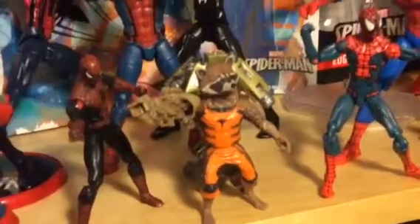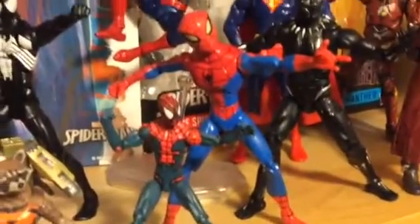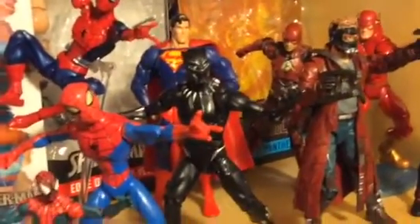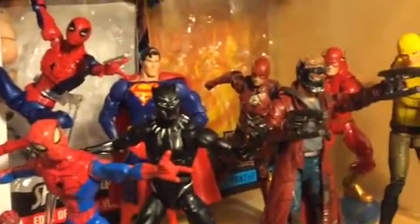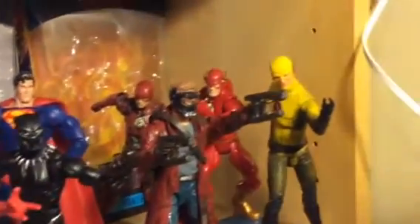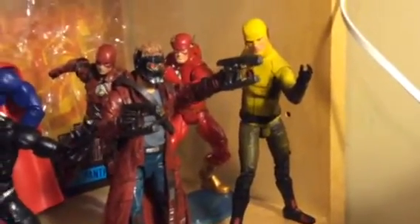There's Rocket, Spectacular Spider-Man Rebel Tech — great figure — Black Panther, Superman, The Flash, and there's Reverse Flash from the TV show.